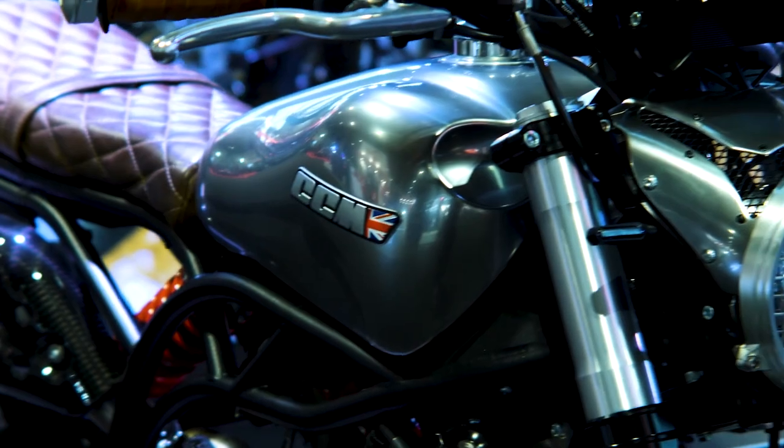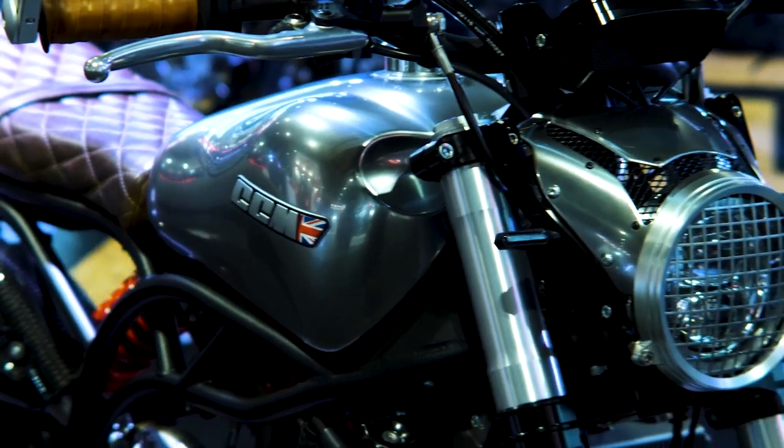This bike is basically a tribute to the Mark Wahlberg motorcycle that was in the recent film Infinite. It's more of a retro style version of our current Maverick range.